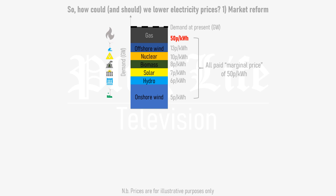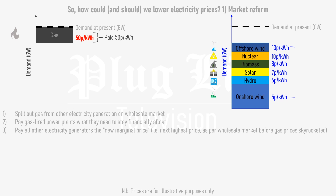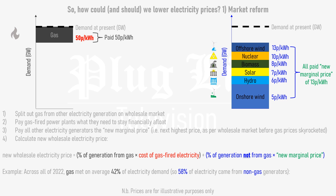Firstly, the wholesale market could be reformed by splitting out gas from other electricity generators. Gas-fired power stations would be paid whatever they need to stay financially afloat, which in this example would be 50p per kilowatt hour. The other generators would have their prices set in the same way as the old wholesale market, with a new marginal price being set by the most expensive non-gas-fired electricity generator, just as it used to be before gas prices went through the roof. From here, the new wholesale electricity price would be calculated based on how much electricity came from gas and how much didn't. Across all of 2022, gas met 42% of the national grid's electricity demand, so let's assume that 42% of electricity is coming from gas in our example.